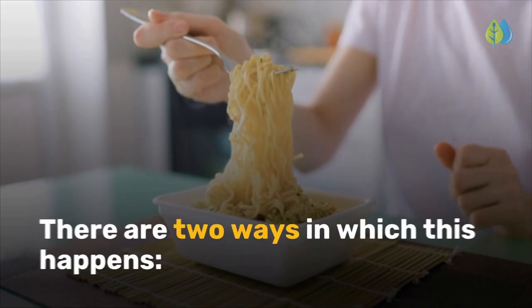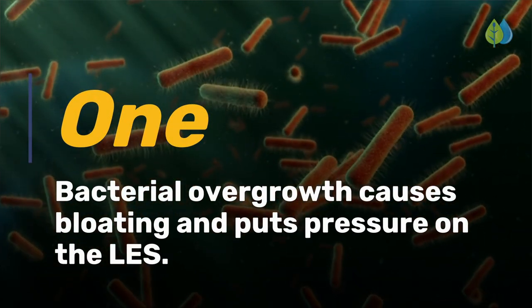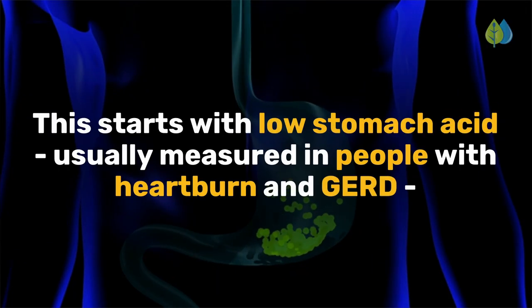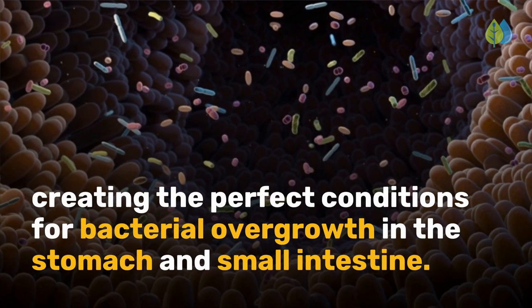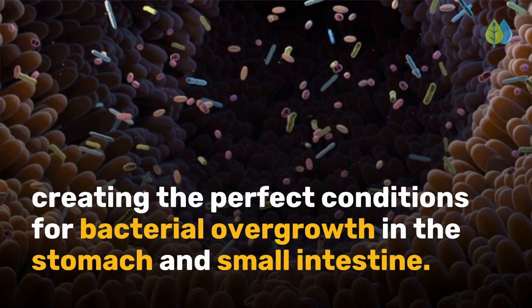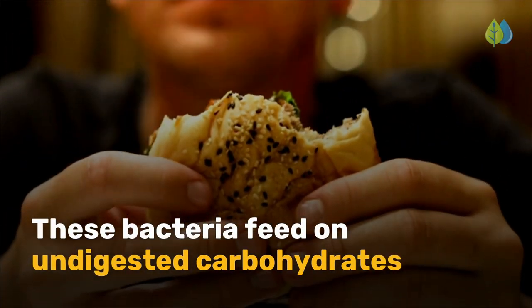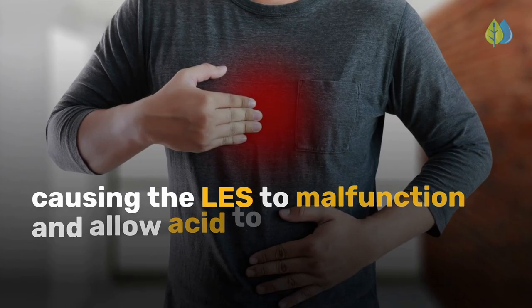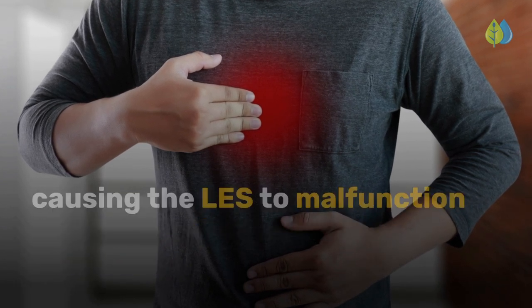There are two ways in which this happens. First, bacterial overgrowth causes bloating and puts pressure on the LES. This starts with low stomach acid, usually measured in people with heartburn and GERD, creating the perfect conditions for bacterial overgrowth in the stomach and small intestine. These bacteria feed on undigested carbohydrates and produce gas that increases pressure in the stomach, causing the LES to malfunction and allow acid to enter the esophagus.